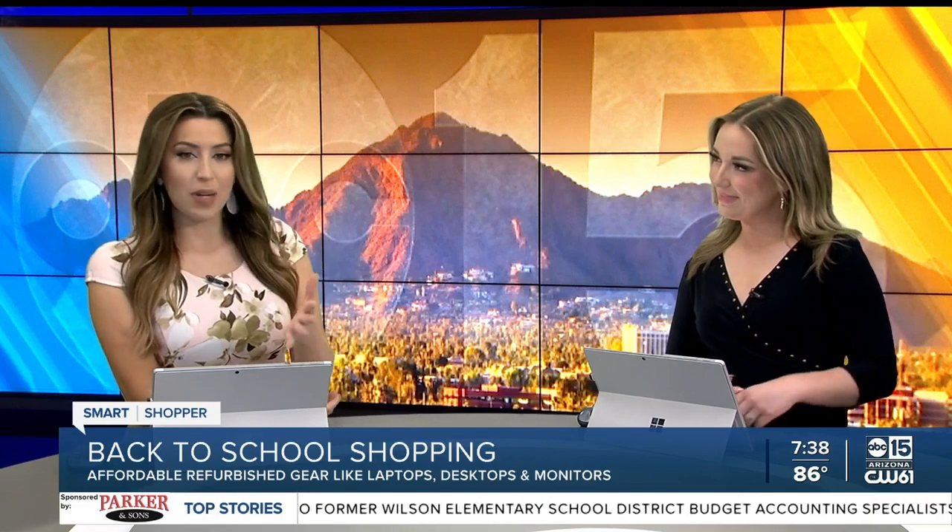Welcoming students back — happy first day of school. Back to school is getting pricier and pricier. So while the new laptop is a way to get what you need, it can cost hundreds of dollars. I'm going to explain in this shopper report.